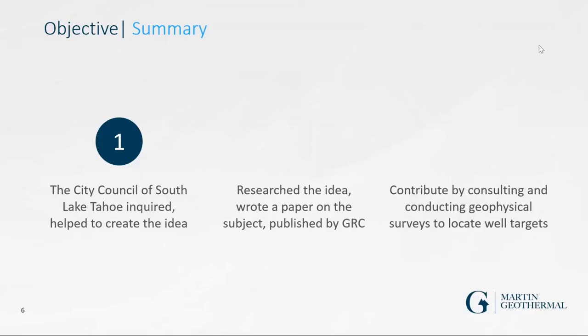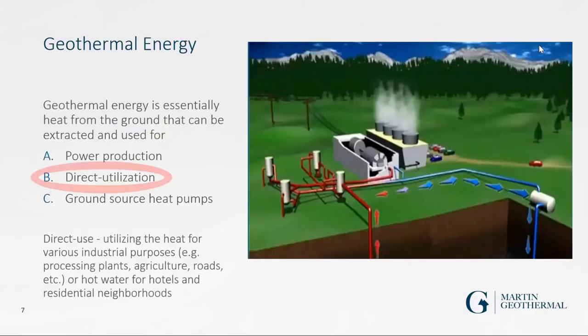Out of the three types of geothermal energy, direct utilization is what this is. Direct use geothermal in this region is grossly underused — it's virtually non-existent. In the Reno-Tahoe region, the Peppermill hotel actually uses direct use geothermal from the same magma source for heating, so this project would be along those lines.